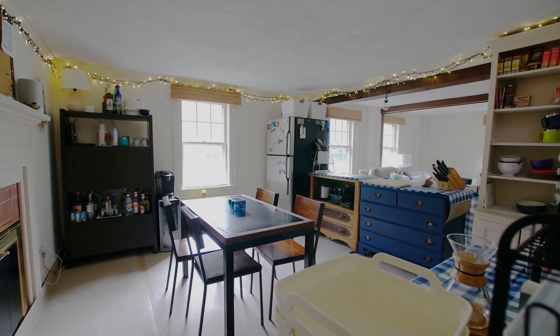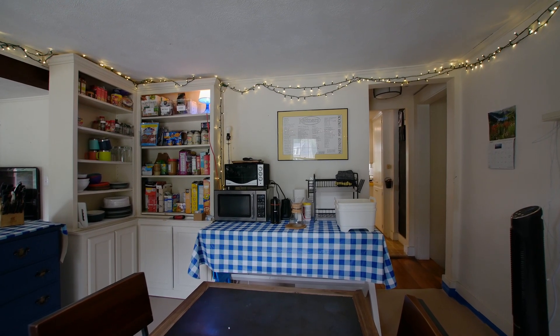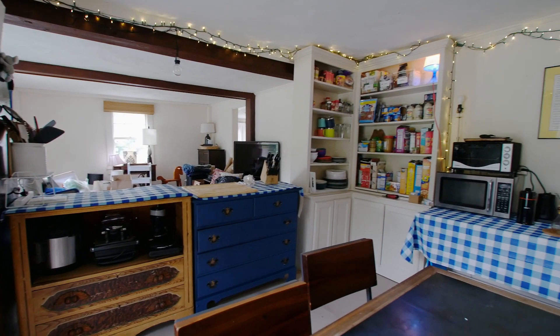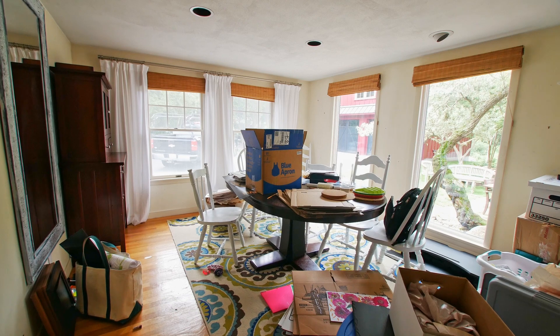Our client family has set up their temporary kitchen, and it's actually a much more elaborate temporary kitchen than a lot of our families do. This space is their living area in the oldest part of their home, and we're not touching this area as part of our project. They've set up a couple of buffets, their dining table, a toaster oven and microwave, and they have a powder room nearby for actual washing.